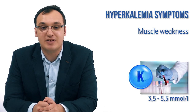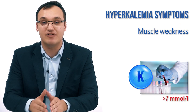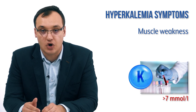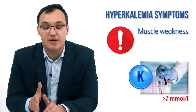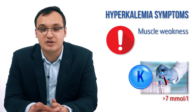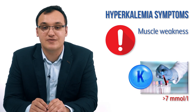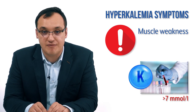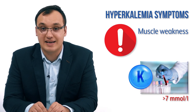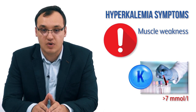The normal level of potassium should be between 3.5 to 5.5 mmol/L. Usually symptoms will appear when we have a level more than 7 mmol/L. Hyperkalemia is very serious — these are not rare diseases causing light symptoms. If you see any potassium level more than 7 mmol/L, it's a very important sign that you need to treat it quickly.